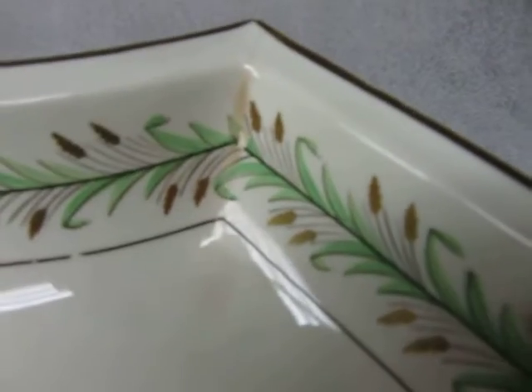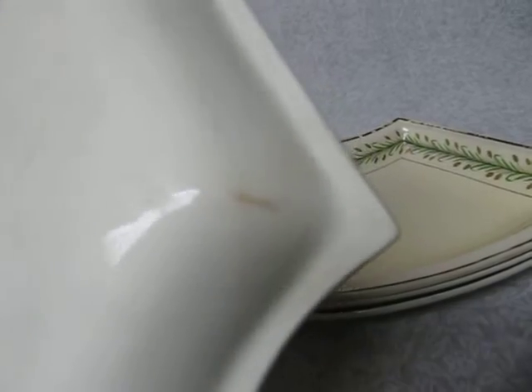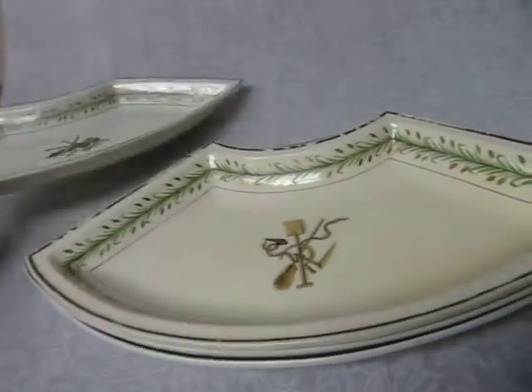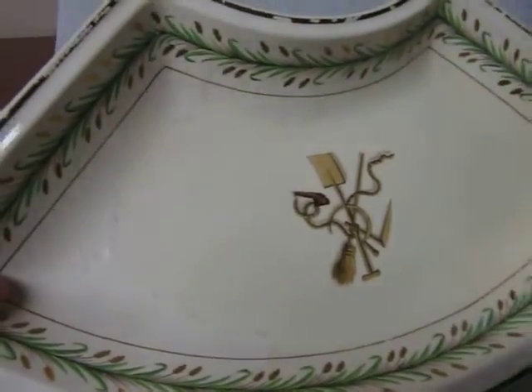I just wanted to go over these because they are in pretty good shape for their age. They've got crazing. This one has a very minor crack and a little bit of a chip, and you can see it goes all the way through because of the discoloration there, but there's a crack with no separation really.